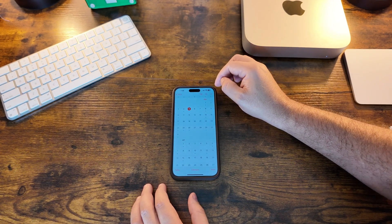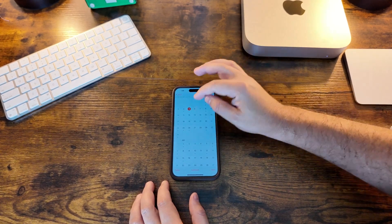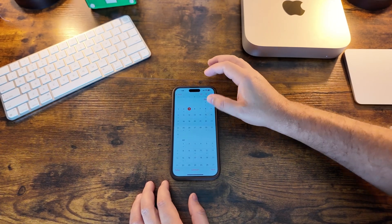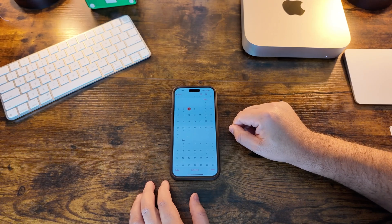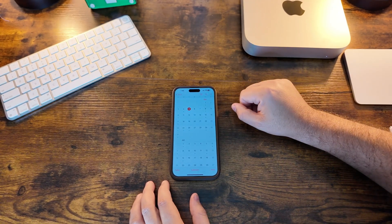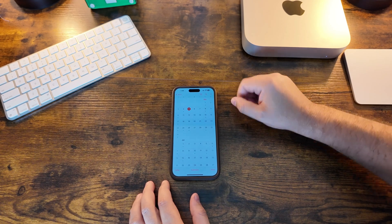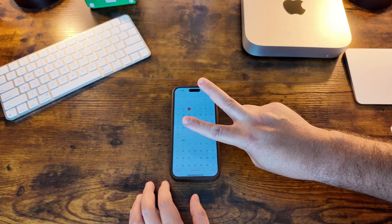Possibly on the 12th we could see our first 10.3 beta — we'll see what Apple chooses to do. Even if they drop watchOS 10.3 beta 1, it'll probably be the only beta this year since we're so close to the holidays. But yeah, 10.2 RC is here, the final public release should be out on the 11th. Thanks for watching, we'll catch you in the next one.